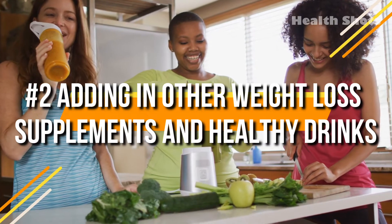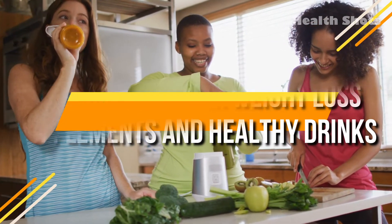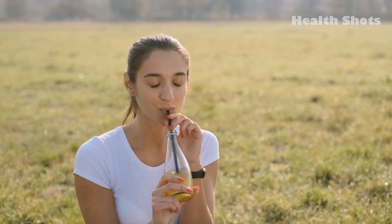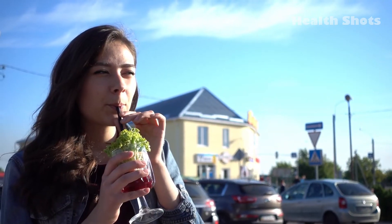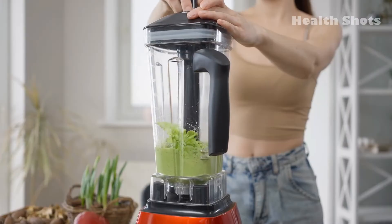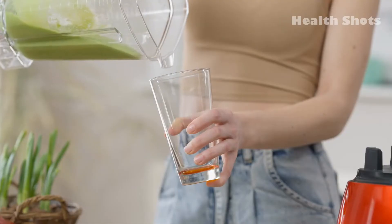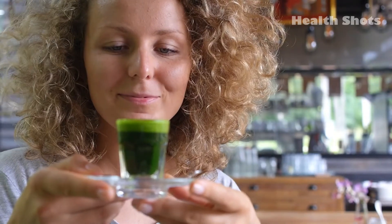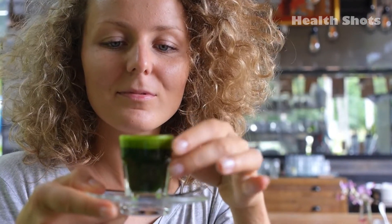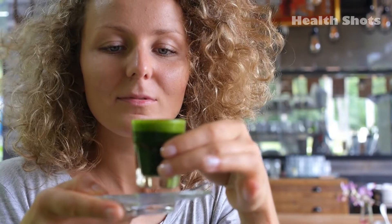2. Adding to other weight loss supplements and healthy drinks. Since the taste of green coffee beans is pretty different from standard coffee, it might not be very pleasing to your taste buds. To enjoy the benefits while shedding some pounds, add the powdered green coffee beans into other sugar-free healthy drinks or weight loss supplement drinks. This way you can cover the taste if you can't get used to having it plain.